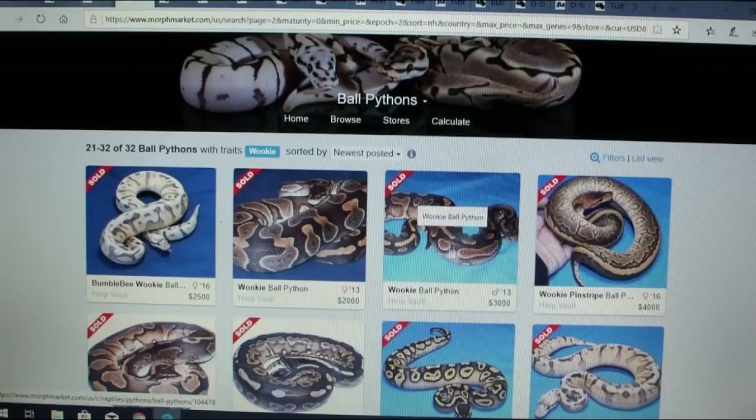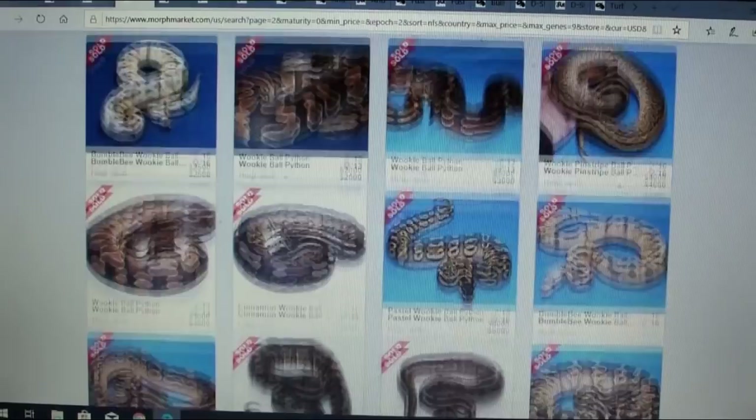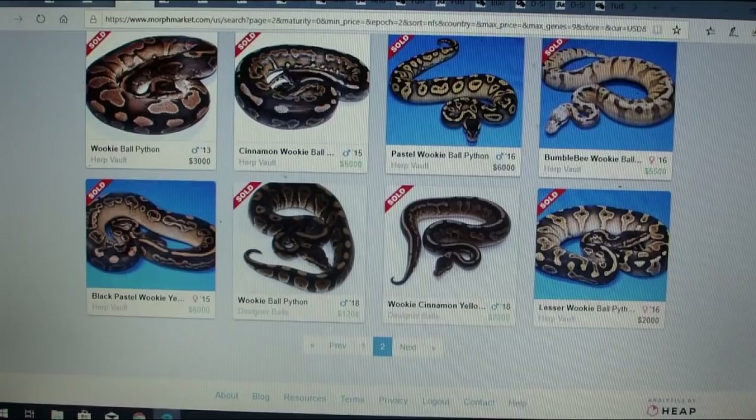Look at what the wookie does to the pinstripe — just the wookie and the pinstripe together is incredible. And look at what it does to the pastel: that pastel wookie is insane. Just a bumblebee wookie — it really adds to some of these combos. That's where I really like to invest in a project: where people are starting to prove it out, getting really cool combos, and you can see a drastic influence. The wookie is definitely something I would consider investing in.